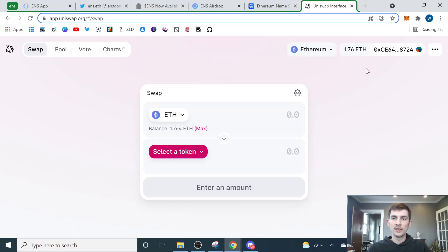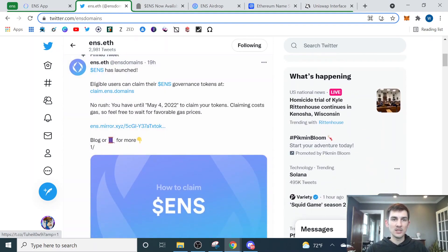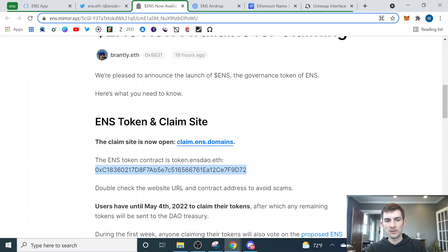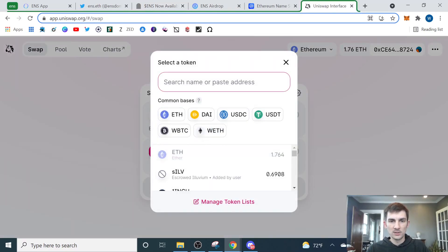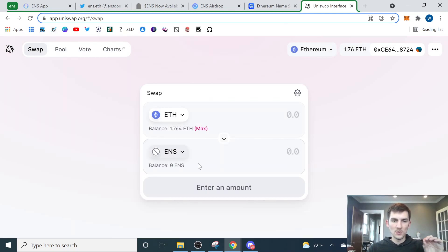So now we're on Uniswap. We've got my wallet connected with a nice little bonus in there from when I sold my ENS tokens. What we can do is come over here — remember this was linked on the pinned tweet on the ENS page. If you click that, it takes you to this page and you can see the ENS token contract right here. We're going to copy this, come back over to Uniswap, select a token, and paste that in. This makes sure you get the right token. You can type in ENS and it'll pull it up, but there's a chance someone else has a token with the same name or you have a typo. So just grab that contract address and paste it in.